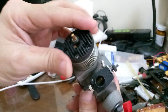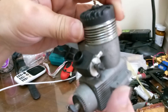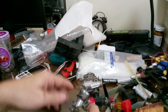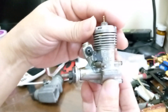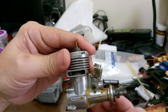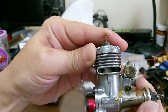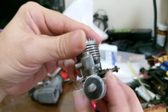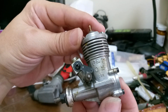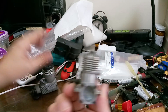I have here another one — this is an OS, I guess this is the .15. Look at the piston, still there. Maybe just used once only.